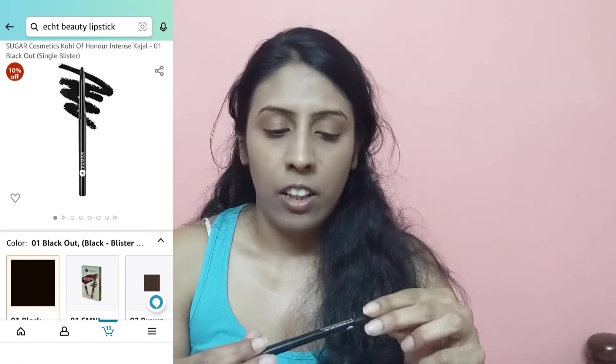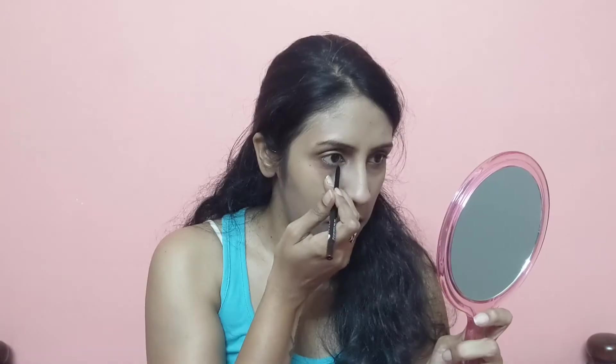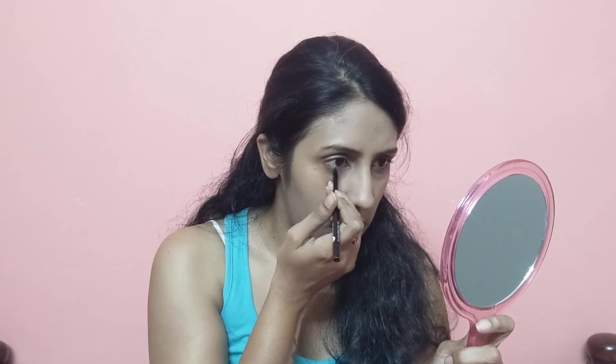For kajal, I'm using the Sugar Cosmetics Coal of Honor Instant Intense Kajal in shade 01 Blackout — the one I reach for the most. It's very smooth, very easy to apply, one-stroke application. A very minimal amount of kajal and you're good to go.